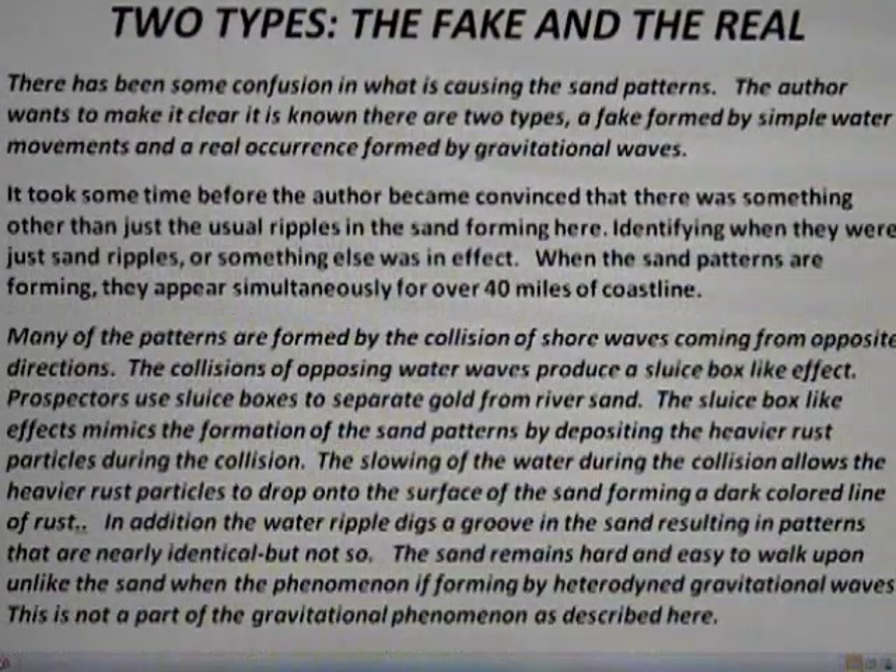It's important that I stress there's a fake and a real occurrence of these things. There's a sluice box occurrence caused by the collision of two water waves. When that's happening, you could be confused about whether it's a Doppler effect or just a plain sluice box effect.